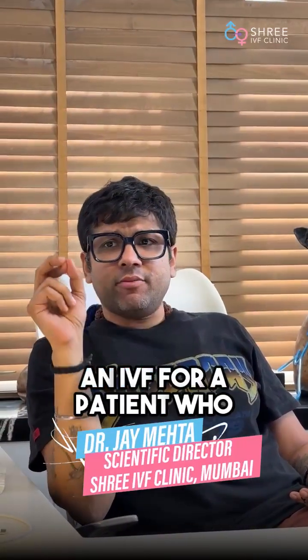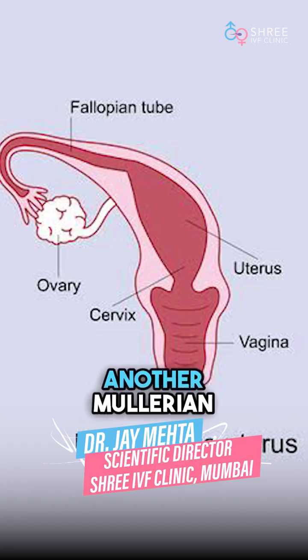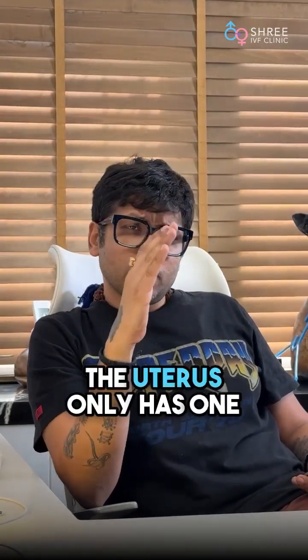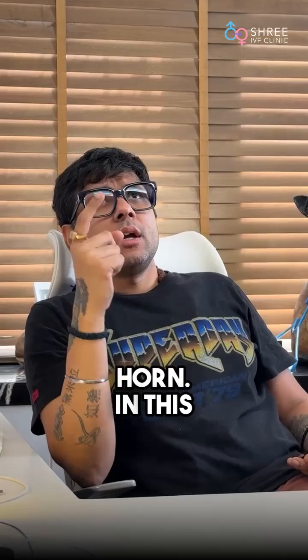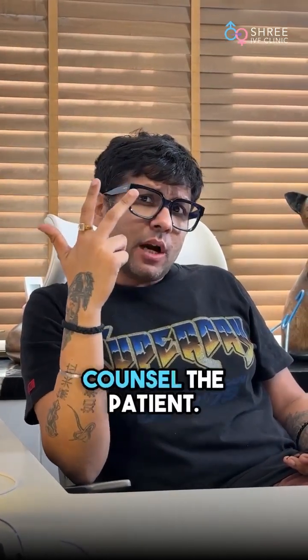We just did an IVF for a patient who has a unicornuate uterus. This is a Mullerian anomaly where the uterus only has one horn. In this situation, there are three important things which we should counsel the patient about.